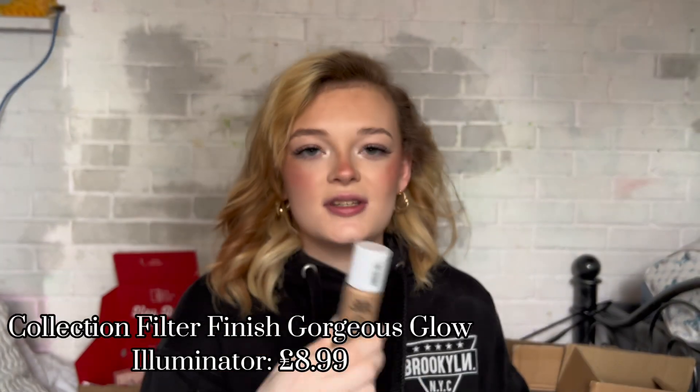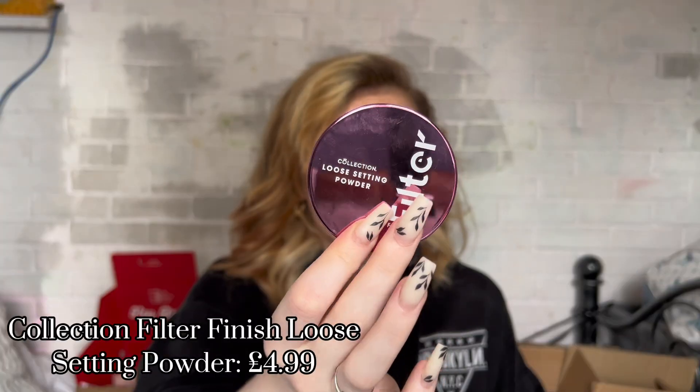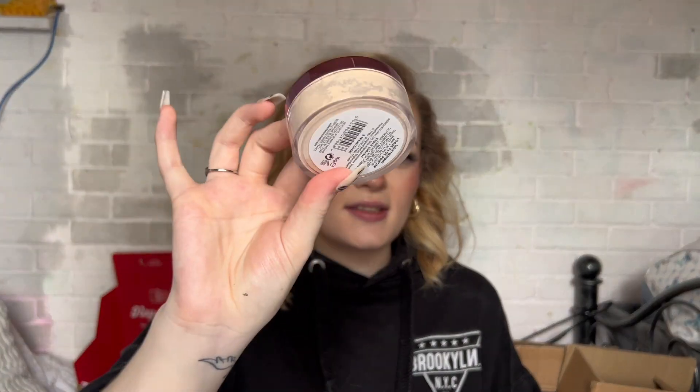I got the Gorgeous Glow Filter Finish — like the Elf Halo Glow or Charlotte Tilbury Flawless Filter. It's a three-in-one illuminator, primer, and skin perfecter. Without foundation it made a really glowy base, looked a little dark going on but sheers out nicely. I went for the fair to medium shade. I also got the Loose Setting Powder in Translucent and the Filter Finish Face Palette in Glow Up — the glowy one. Honestly everything in this line makes your skin look like it has a filter; I will not stop raving about it.